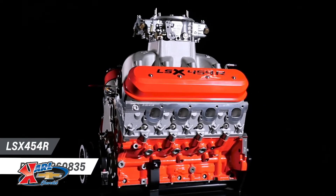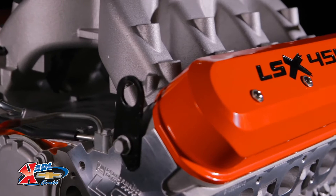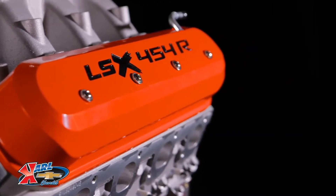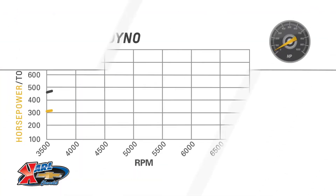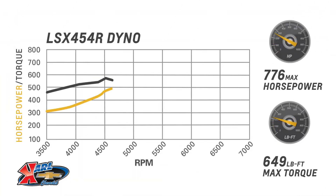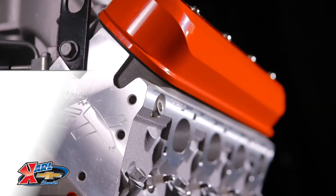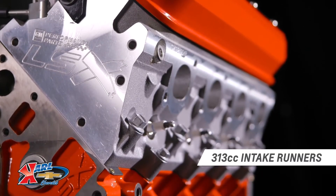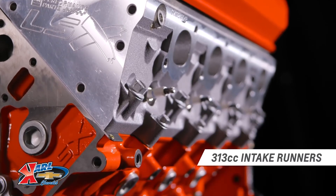This 13.1 to 1 naturally aspirated and single-dominator fed big-inch LS engine is officially rated at 776 horsepower at 7,000 RPM and 649 pound-feet of torque at 5,100 RPM. It breathes through our high-flow LSX DR six-bolt cylinder heads that have 313 cc intake runners.